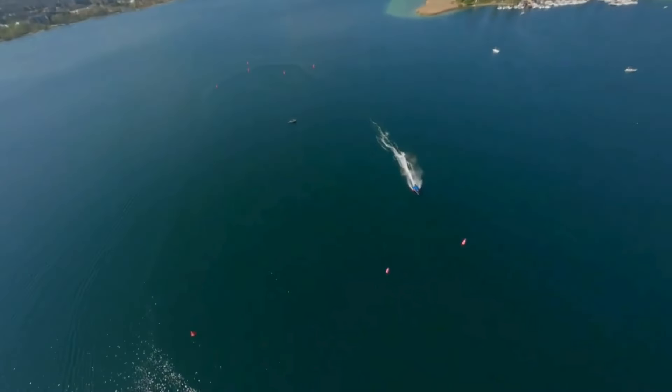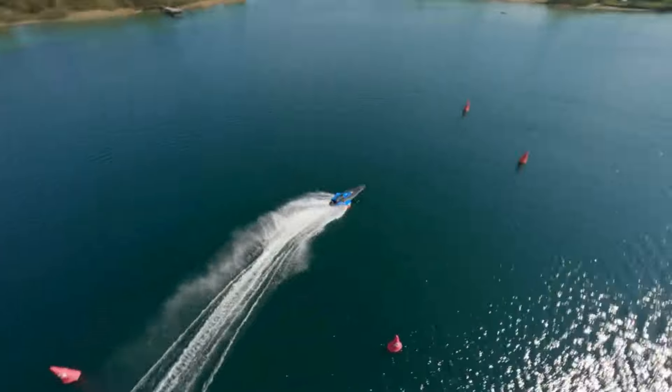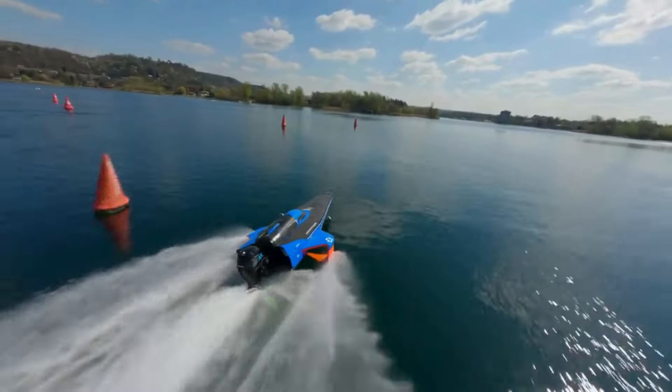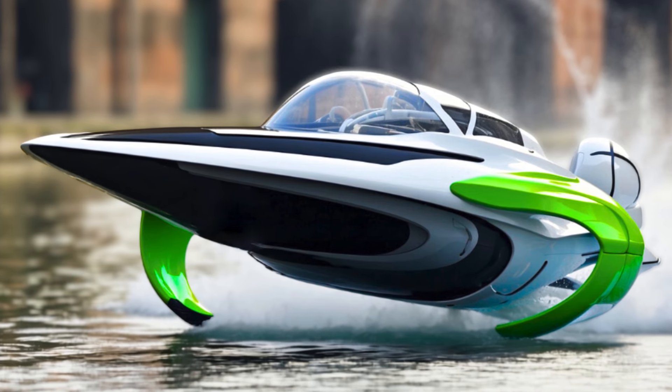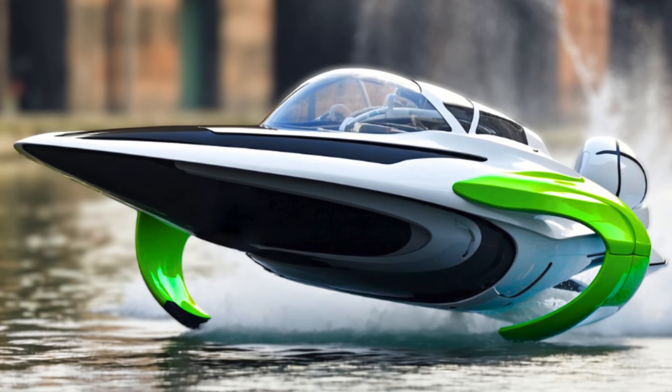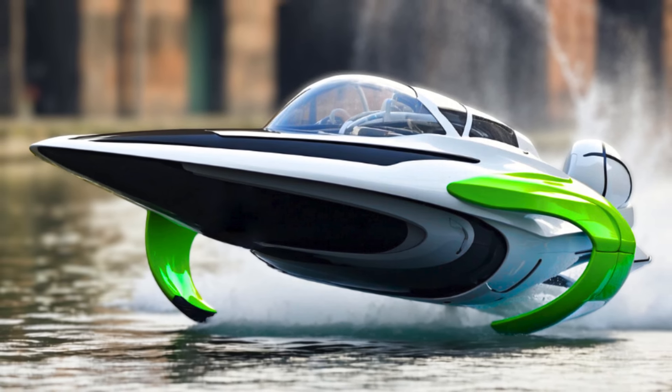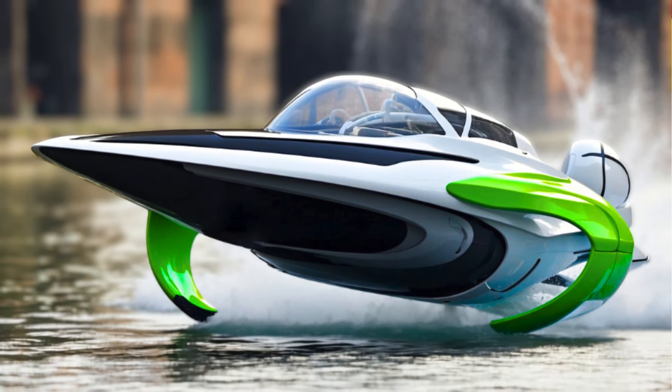The Race Bird is the brainchild of Alejandro Agag, a name synonymous with electric racing innovation. It's not just about speed — it's about saving our seas. Add a dash of artificial intelligence and we could see a Race Bird that's even sleeker, smarter, and swifter. This isn't just a boat; it's a glimpse into the limitless possibilities of watercraft. Race Bird is not just racing — it's racing towards a better future.